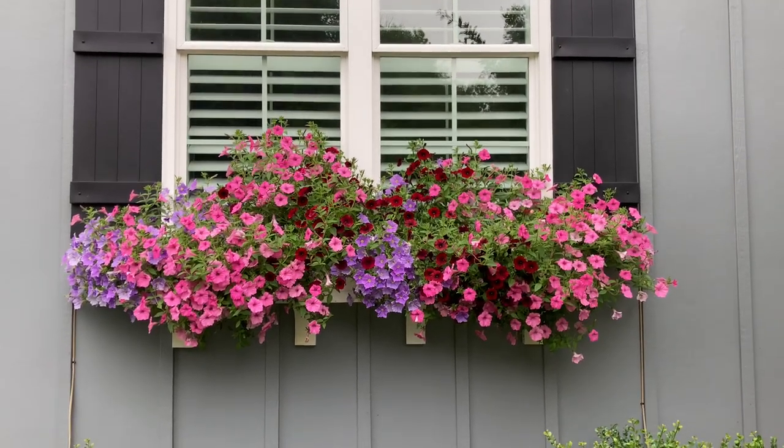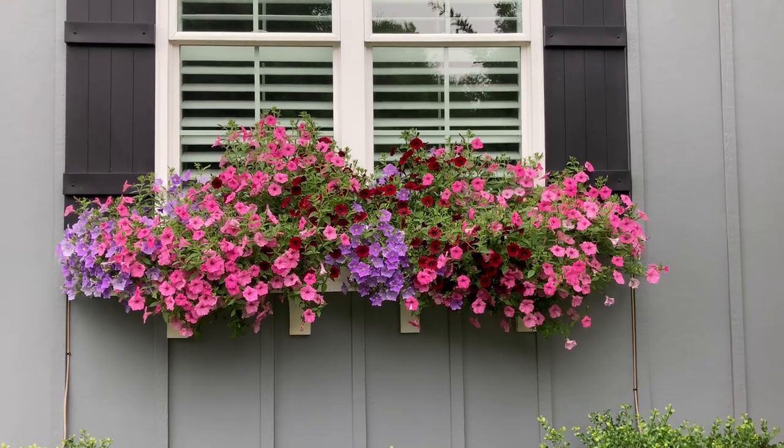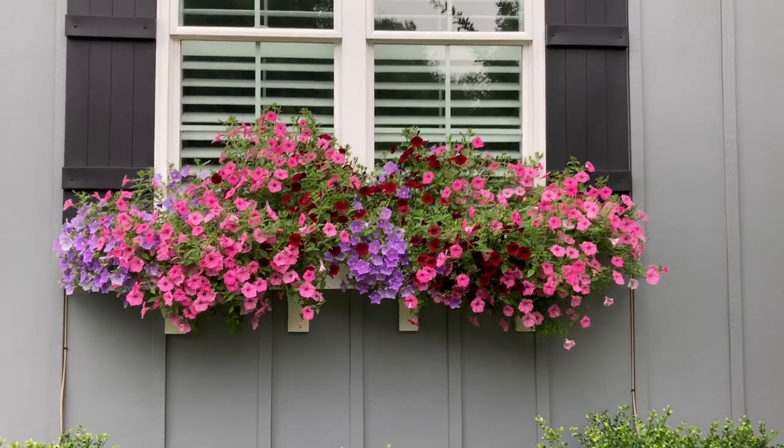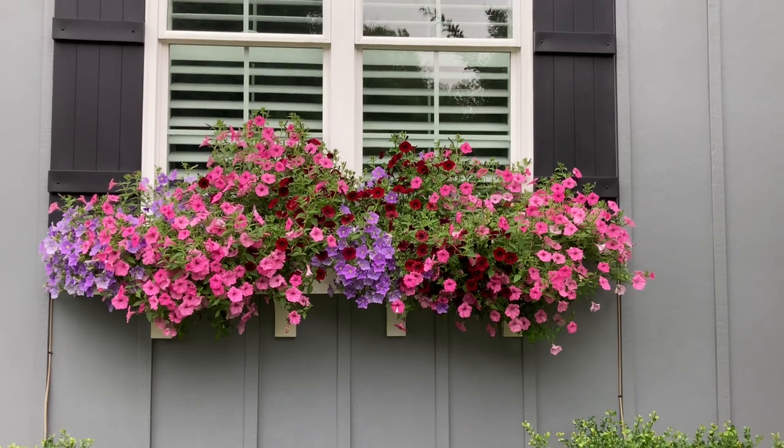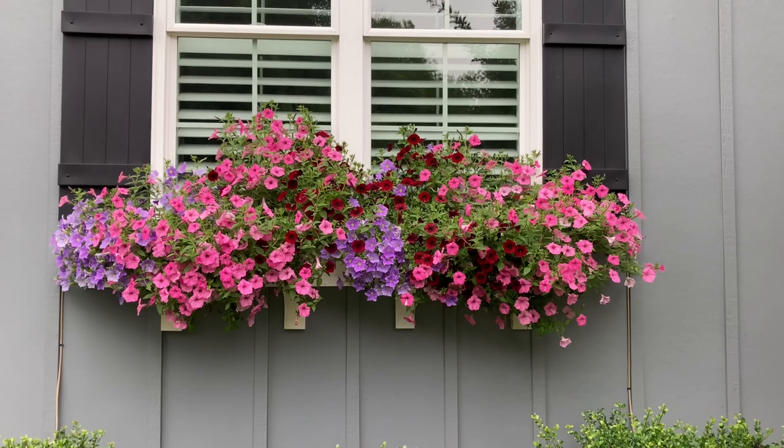Good afternoon everybody. Today is Memorial Day, May 29th, 2023. This is going to be the next update for the Supertunia window boxes.